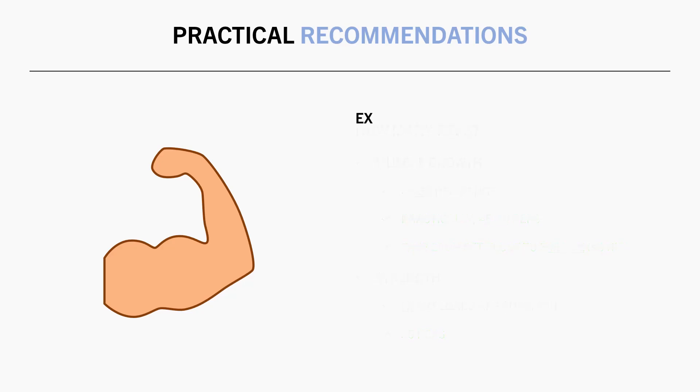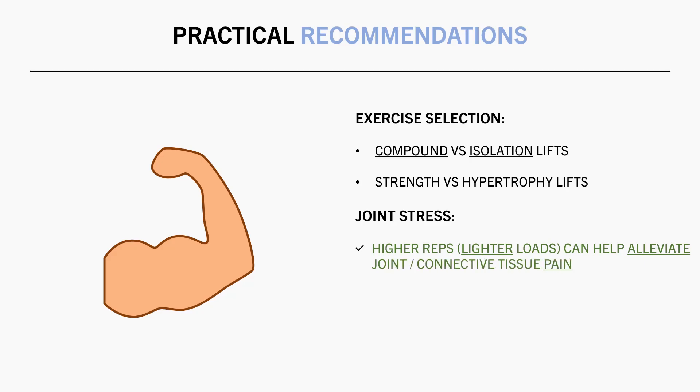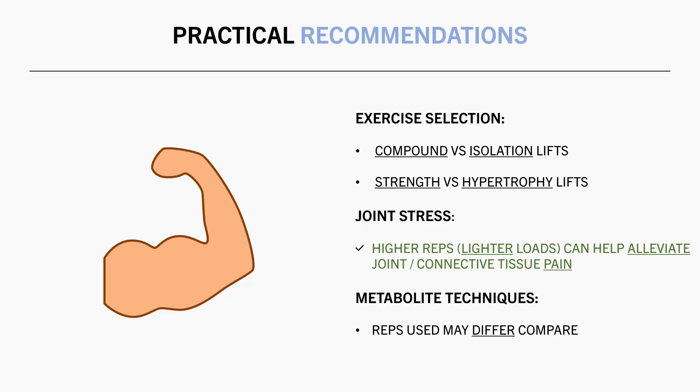Furthermore, you might adjust the number of reps you perform for different exercises, depending on whether they are compound or isolation lifts, and if they have a strength focus or a hypertrophy focus. You might also adjust the rep ranges you lift with as a way to manipulate load to minimize joint stress. Generally, higher reps meaning lighter loads are going to induce less joint stress, which might be helpful at times when you are experiencing joint pain. And lastly, it should be noted that these recommendations are all within the context of traditional straight set training. The number of reps performed per set might be a little different when using metabolite training techniques, such as drop sets and myoreps.